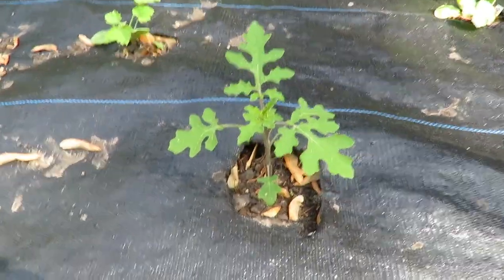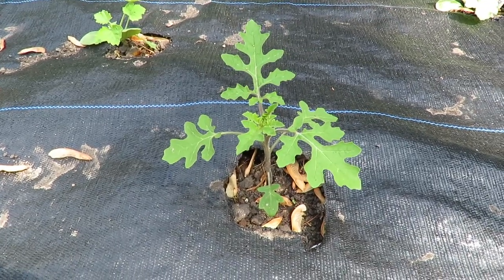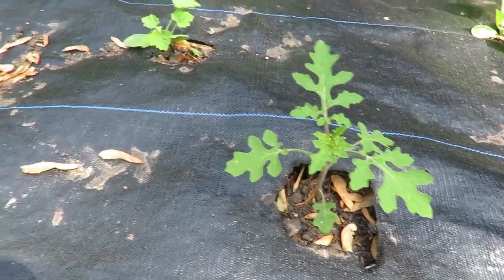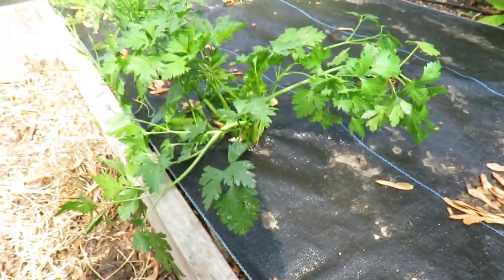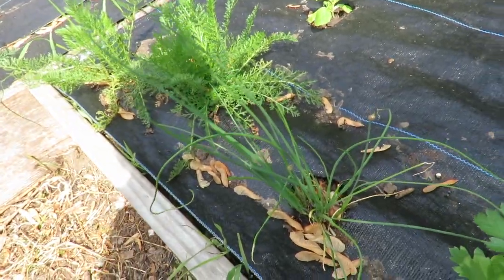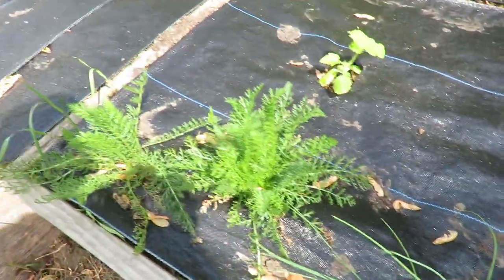I have one sad little lychee tomato berry plant that survived — we'll see how that one does. More flat leaf parsley. Chives are coming back. And more yarrow.